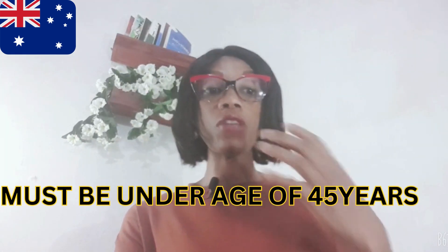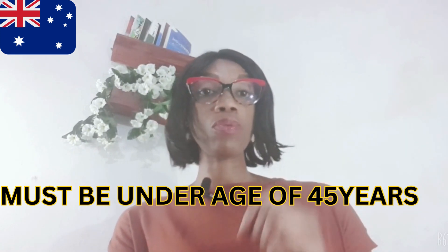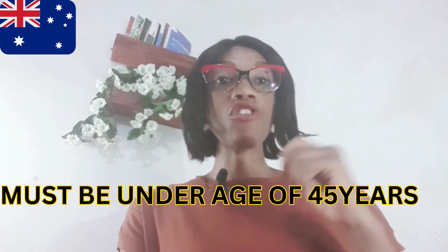Now let's look at the eligibility criteria. To be eligible, there are some things that you need to have. The first thing is your age. You must be under the age of 45 years to be eligible for this permanent residence.